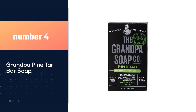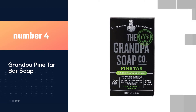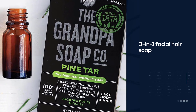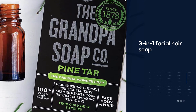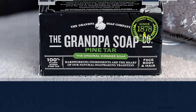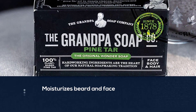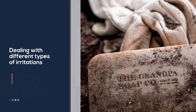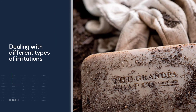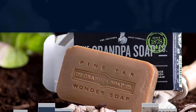Number four: Grandpa Pine Tar bar soap. Most beard soaps are not meant to be used on sensitive or irritated skin, but Grandpa's brand pine tar soap is the exception. This three-in-one facial hair soap profoundly cleanses, deodorizes, and moisturizes beard and face, while doing a fantastic job removing oil and dirt build-ups too. It's helpful in dealing with different types of irritations, so you're safe to use it even if your skin is sensitive or dry.